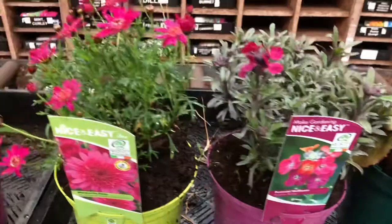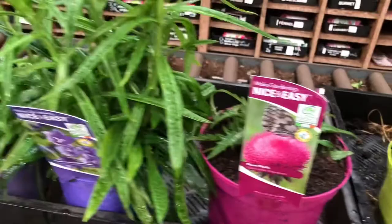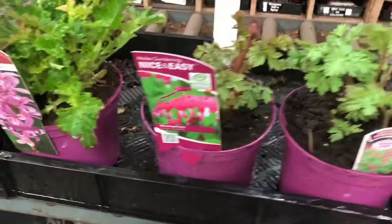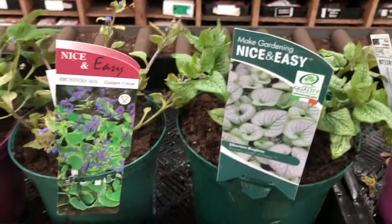Ligularia Othello, some lovely Erysimum Red Jep and Ageratum Hot Pink, and some lovely Cirsium - very popular - and Campanula Blue and Gentian Blue. Dicentra Eximia Alba, and Adrian Bloom and Dicentra Spectabilis.